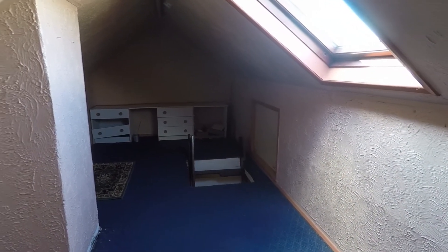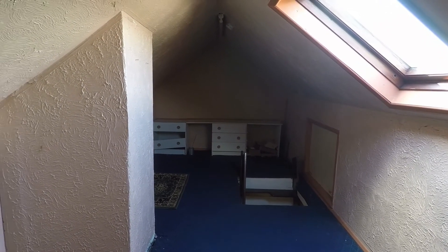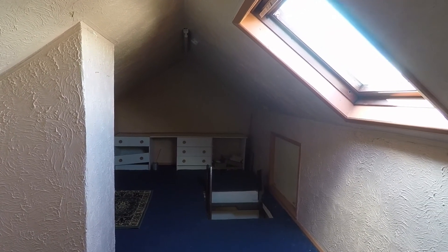That completes this Pinkmoo video tour of this three bedroom property located on Sullivan Circle. If this property interests you, please don't hesitate to contact the Pinkmoo team — we'll be more than happy to show you around.